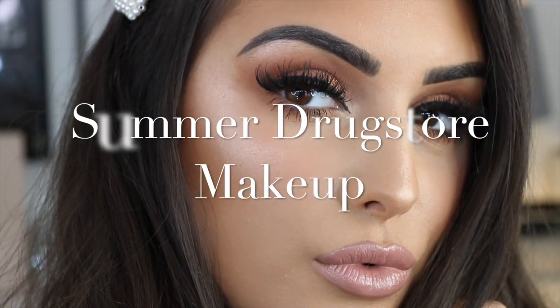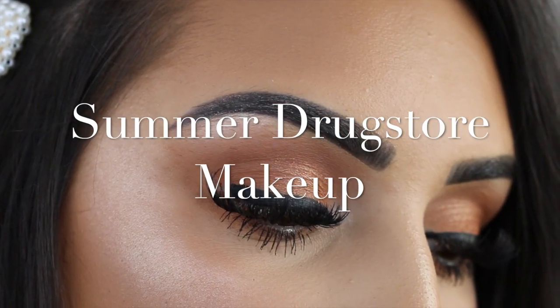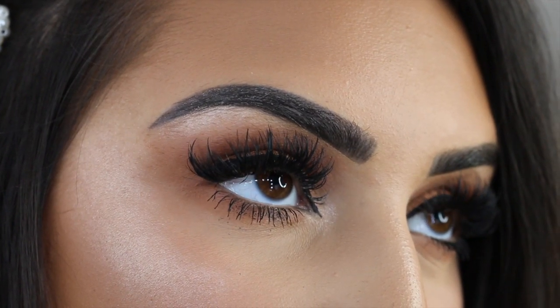Hey everyone, welcome back to my channel! This video has been so highly requested — I'm filming a summer drugstore makeup look. If you don't know how to create this look, it's so simple and easy to do, so please keep watching.